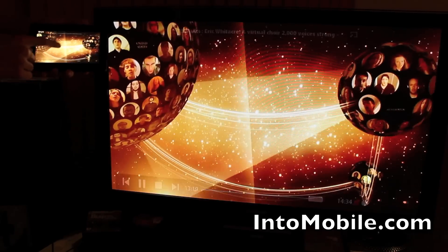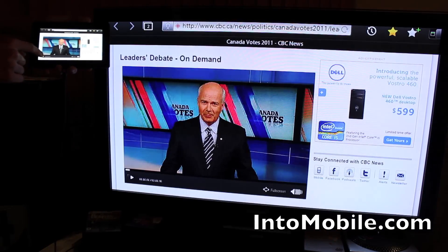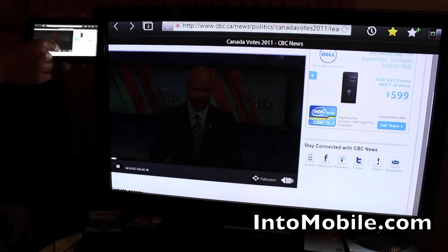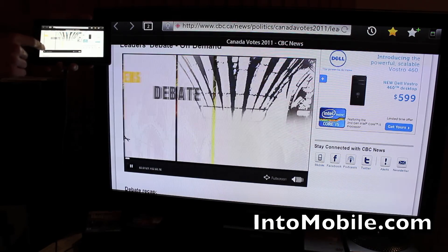I'll pause that there. Over here we've got flash video in the browser — it's a crucial night of the campaign. Some Canadian debates if you're into that kind of thing.